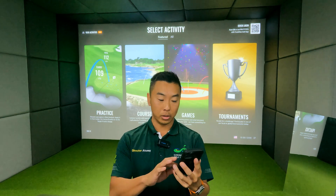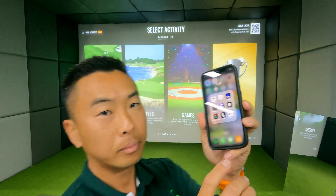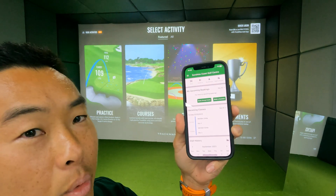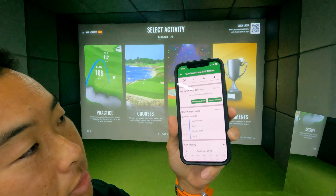So let's start off with the first thing: gaining access to the apps and knowing what to do with them. The first one we're going to go through is our Sunshine Coast Golf Centre app. This is your online booking portal and also the key to get into the facility.